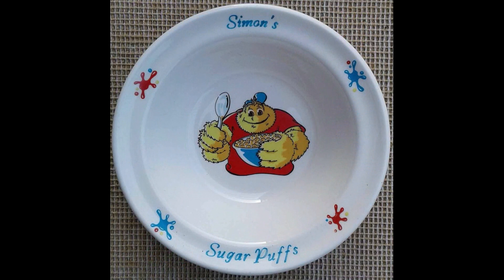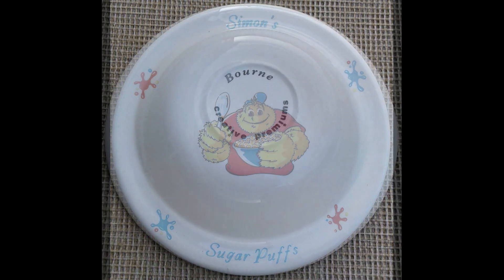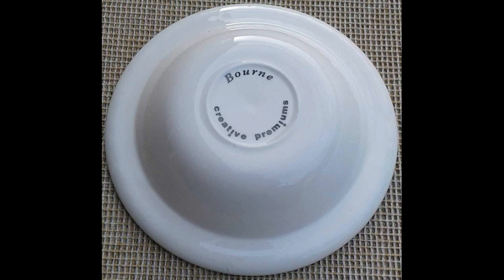What was fairly typical of Sugar Puffs at this time was to also have a second offer, and this time they've got this cereal bowl featuring Honey Monster — personalised as well — for £2.99 and two tokens. I really like this, it's a nice bit of fun.